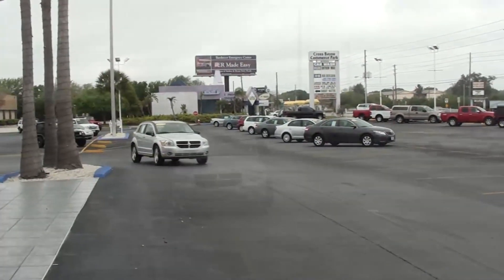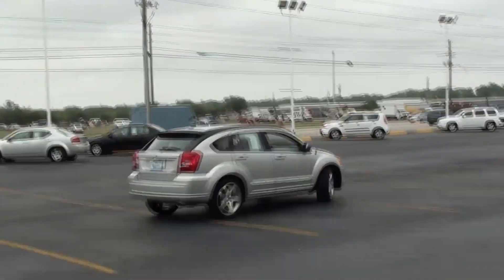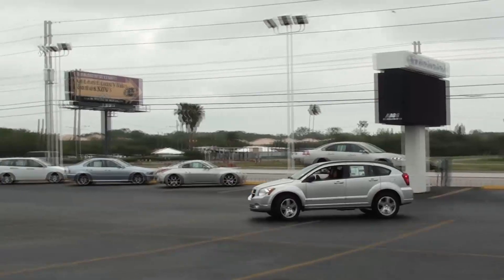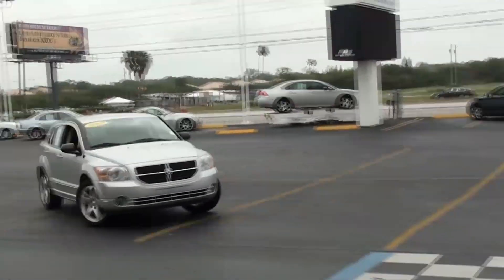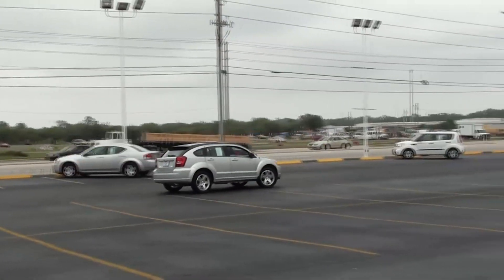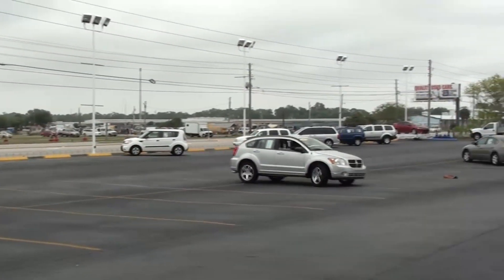It also comes with a heated front seat, which is very nice if you want to keep warm. It also has cruise control, power door locks, fog lights, and a rear window wiper so you don't have to worry about visibility behind you.